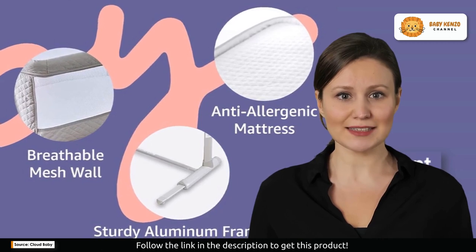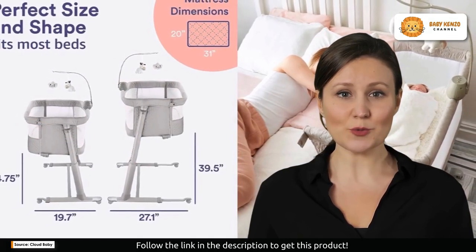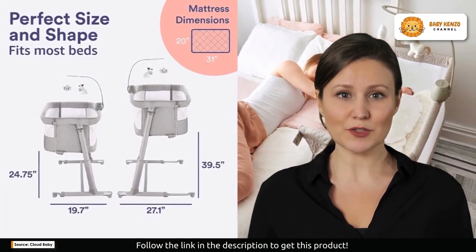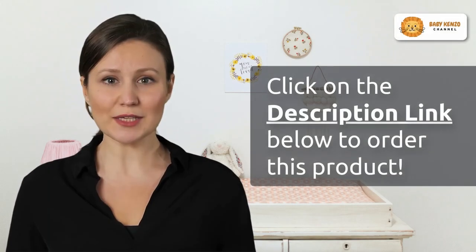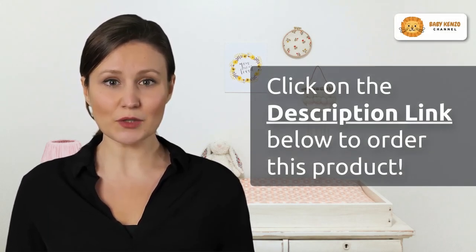Say goodbye to bedtime battles. Plus, you won't have to worry about messy accidents — this bassinet makes cleaning a breeze. The washable mattress and sheets keep the sleeping area fresh and hygienic with minimal effort.